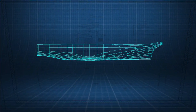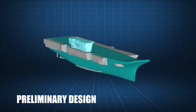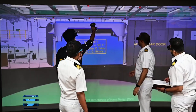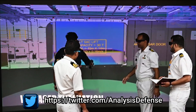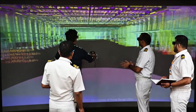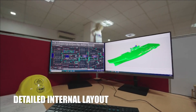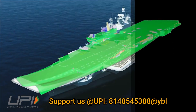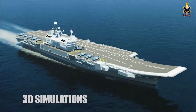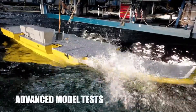INS Vikrant's size is around 44,000 tons and IAC-2 is planned at around 65,000 tons. The Indian Navy has begun the study of IAC-2, which is going to be an entirely new design. The initial plan included a nuclear propulsion system, but this was later changed to an integrated electric propulsion system due to complexities involved in developing a nuclear reactor with a capacity of 500 to 550 megawatts for a warship.